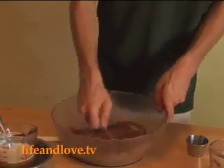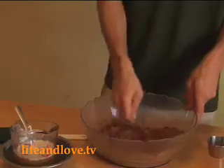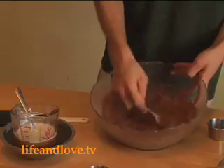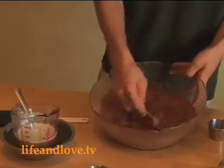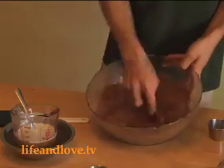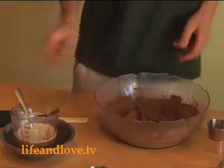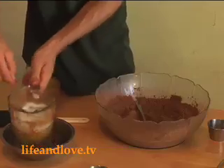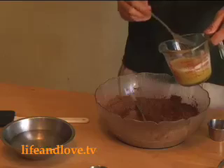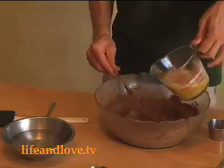We're going to stir that around — cacao powder can be a little bit lumpy, so you may consider putting it through a sieve to keep it fine, or just mix it together as I'm doing. Now the next step is simply to add our butter. I do have a little bit of coconut oil in this mixture as well. Your ratio is about two to one, but you can play with it and find your own proportions.